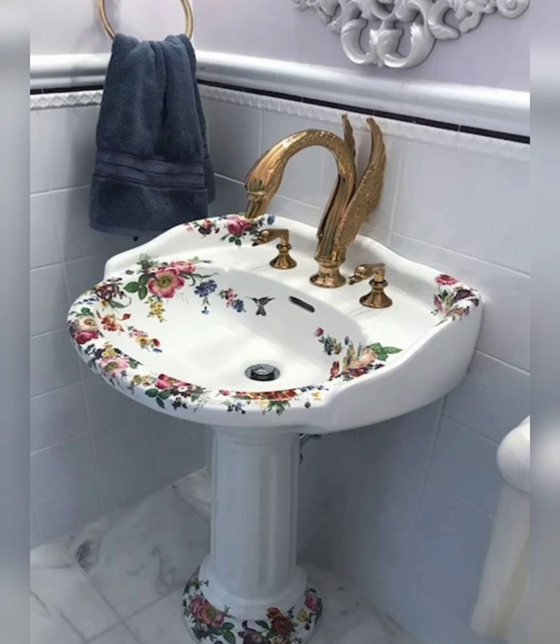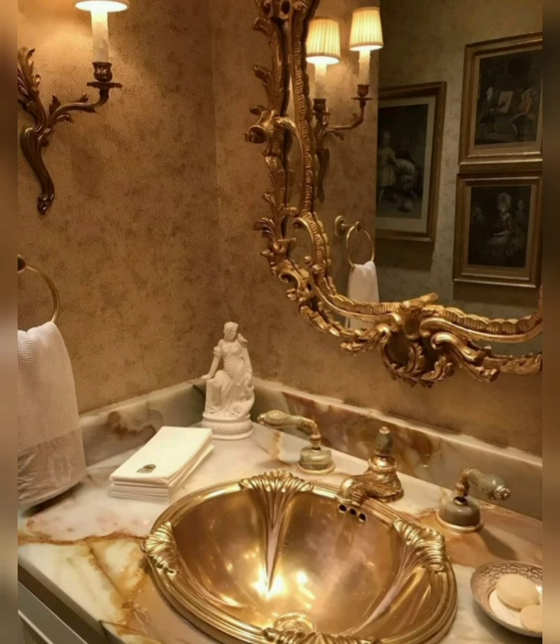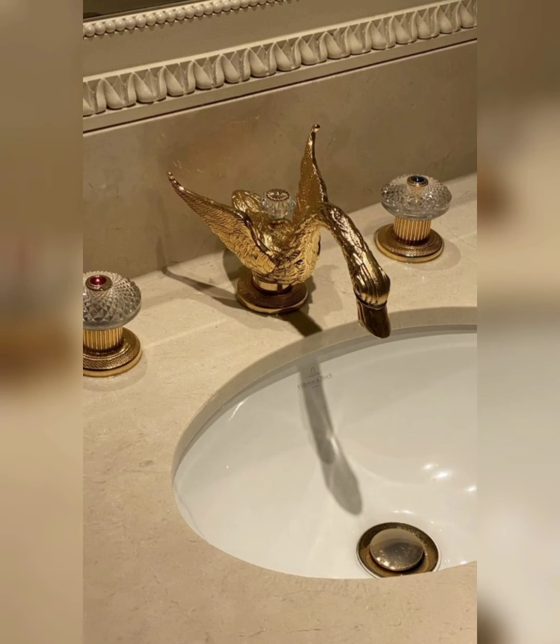Opt for a contemporary washbasin design featuring innovative shapes and materials. Consider a floating basin, a vessel sink, or a countertop basin paired with a sleek vanity for a modern and sophisticated look.